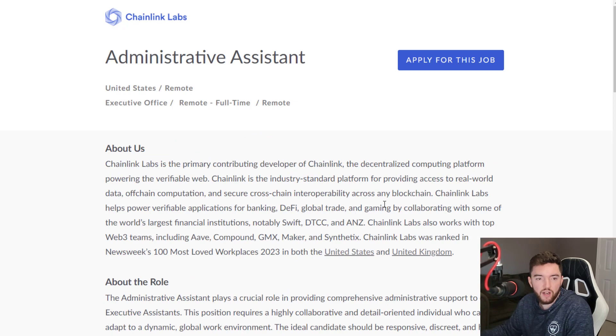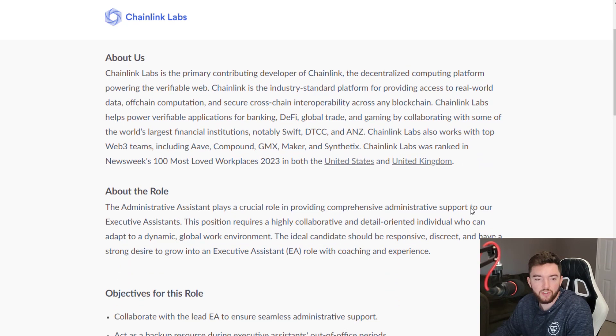The way I interpret this, it seems like you might be able to apply from around the world for this position and pretty much any other position you find here. About the role: the administrative assistant plays a crucial role in providing comprehensive administrative support to executive assistants. This position requires a highly collaborative and detail-oriented individual who can adapt to a dynamic global work environment. This role also has growth potential — it can lead up to an executive assistant position.